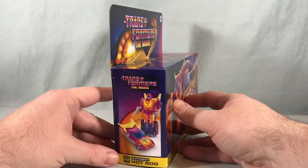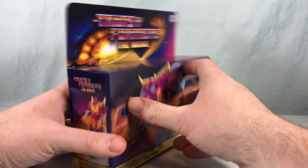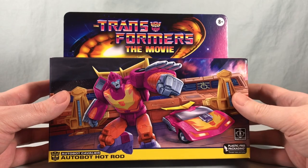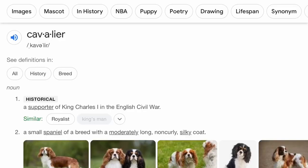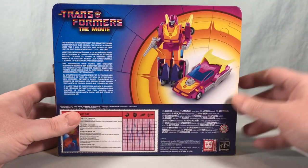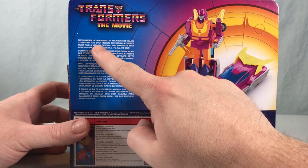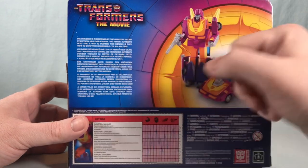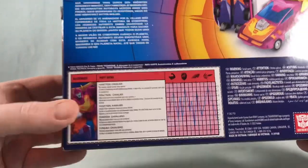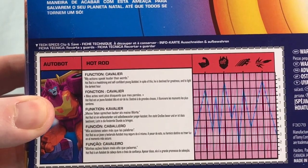Just really awesome artwork, it even extends around the side. I think these boxes look absolutely beautiful. Here are some product shots of G1 Hot Rod in both robot mode and vehicle mode. It says here he is an 'Autobot Cavalier.' Moving on, the back has really nice product shots. It says: 'The universe is threatened by the greatest villain Cybertron has ever known. The heroic Autobots must find a way to destroy this menace if they hope to save their homeland. Till all are one.' And we've got some tech specs down here — function: Cavalier.